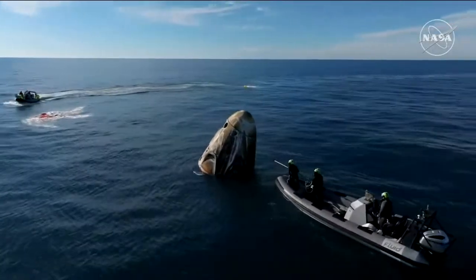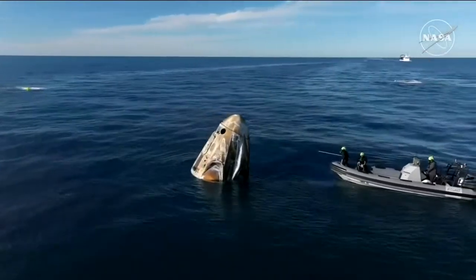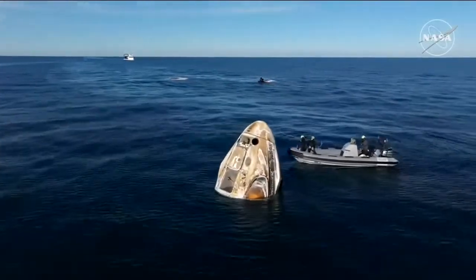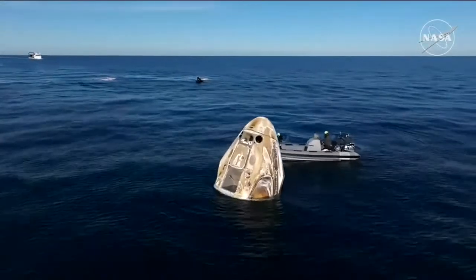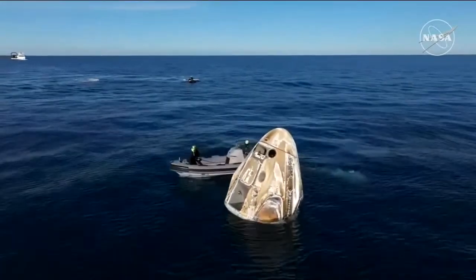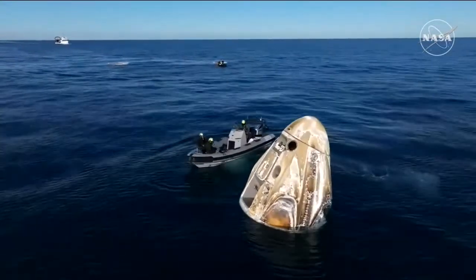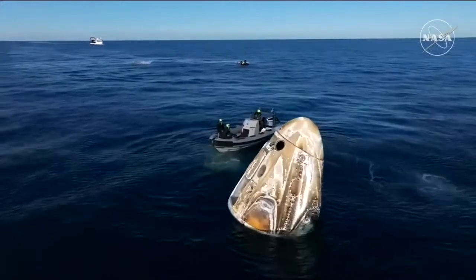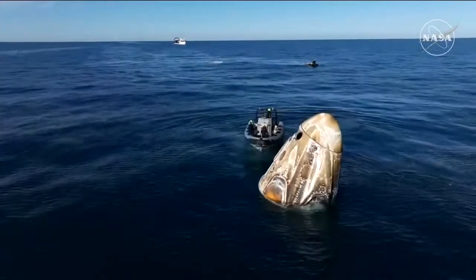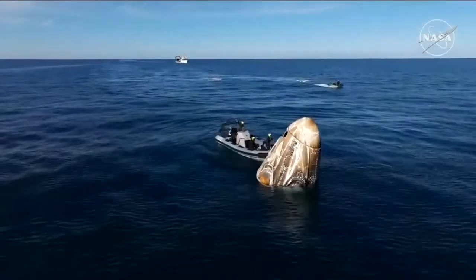They're also checking to make sure any residuals from the pyros are safe and won't cause any issues. We can see the team working their way around the spacecraft performing these sniff tests on all of the Draco thrusters. Dragon has already autonomously completed several steps to safe itself following splashdown.